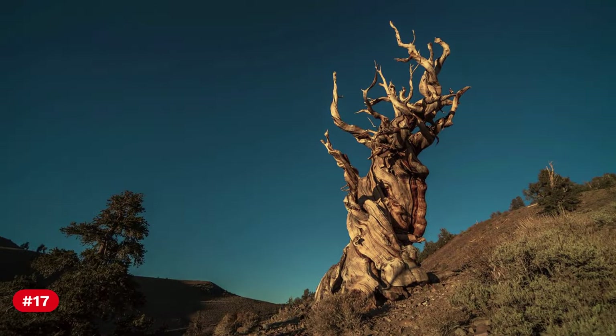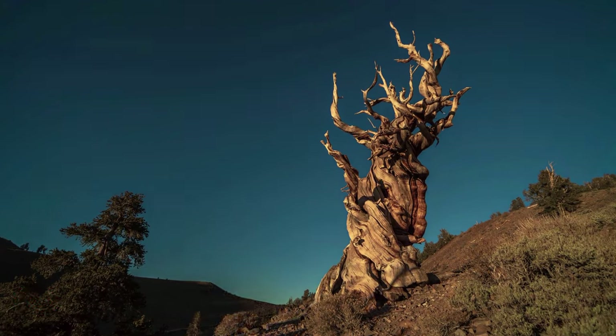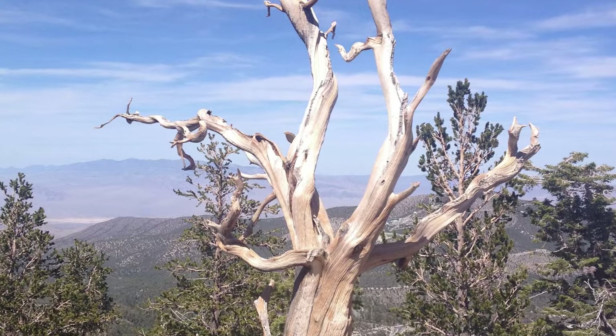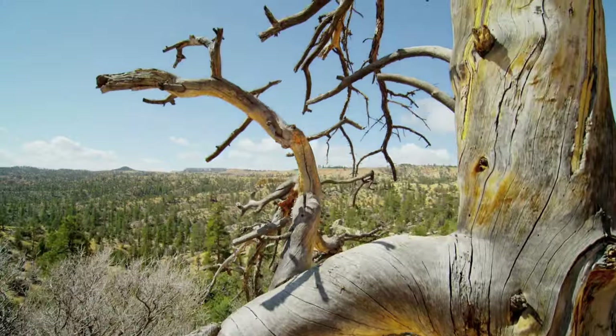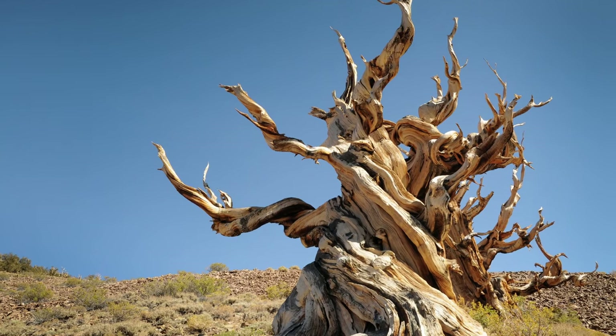Number 17: Some of the world's oldest living trees, bristlecone pines, can be found in the high elevation areas of the Great Basin, with some trees exceeding 4,000 years in age.